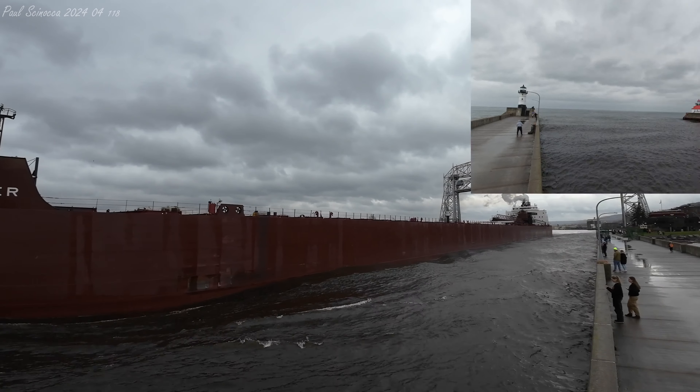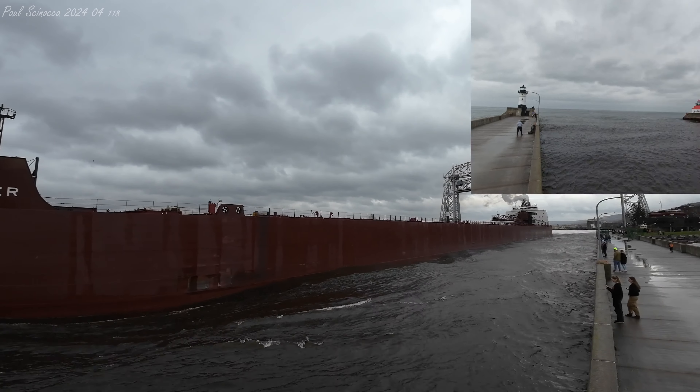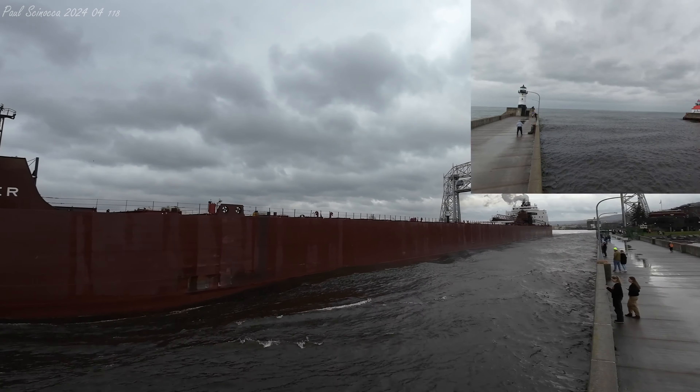The Masabi Miner has 36 hatches on her deck which open into seven cargo holds located below deck. Each hatch covering measures 65 by 11 feet. She has a maximum carrying capacity of 63,300 tons. Above her deck, just in front of the pilot house, is a 265-foot self-unloading boom which allows her to unload her own cargo at a rate of 10,000 tons per hour for coal without shore-side equipment.